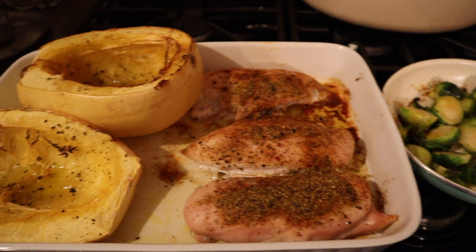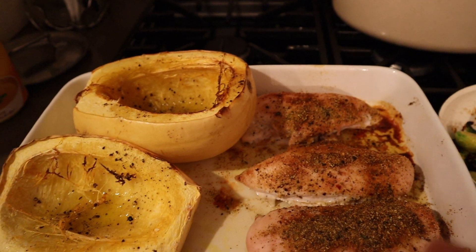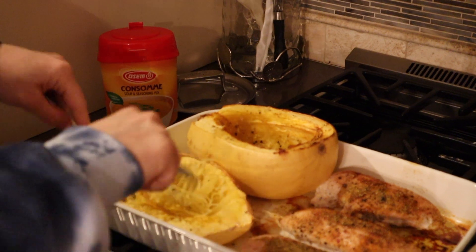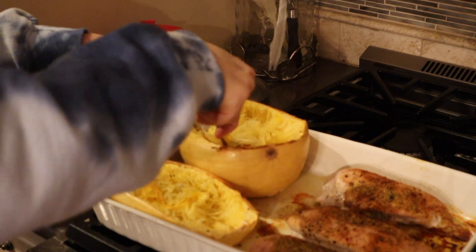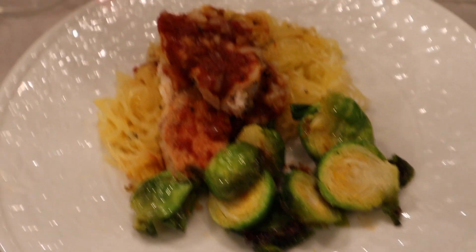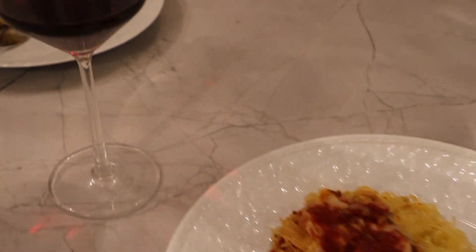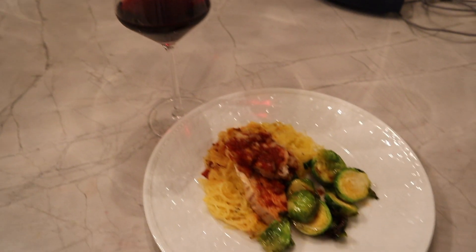And here is what the cooked dinner looks like. I shredded the inside of the squash, cut the chicken into pieces, and put it under the broiler with the dairy-free cheese. Here is what the dinner looks like — you can see the melted vegan cheese, the spaghetti squash, and the Brussels sprouts. And tonight it's being paired with a glass of wine. It's one of those days.